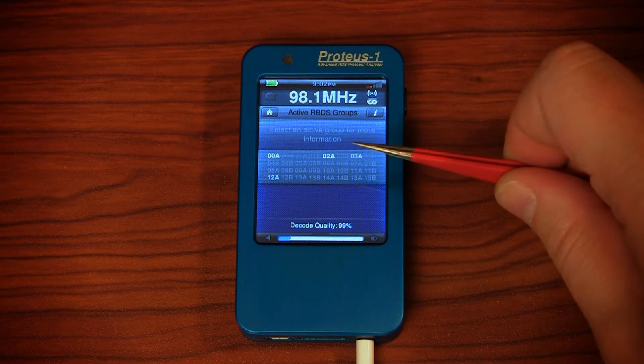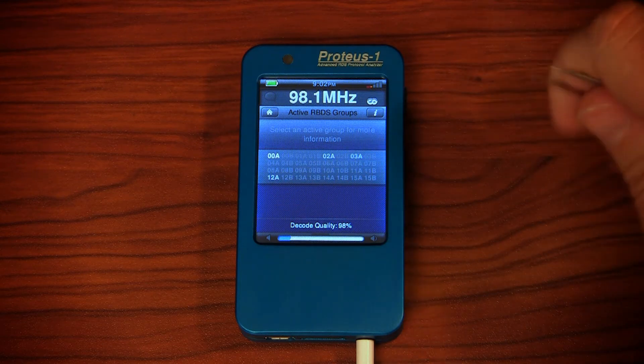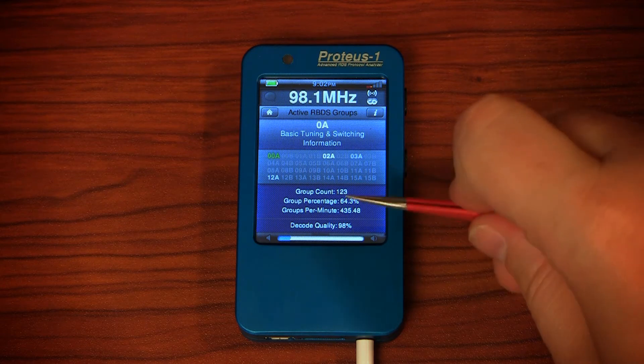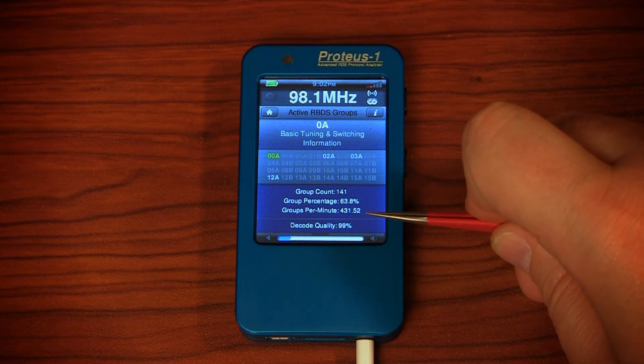From here you can see the groups that are being broadcast and when they're being sent. To dive in further, simply touch a group and it'll show you more information including group count, percentage of all groups, and groups per minute.